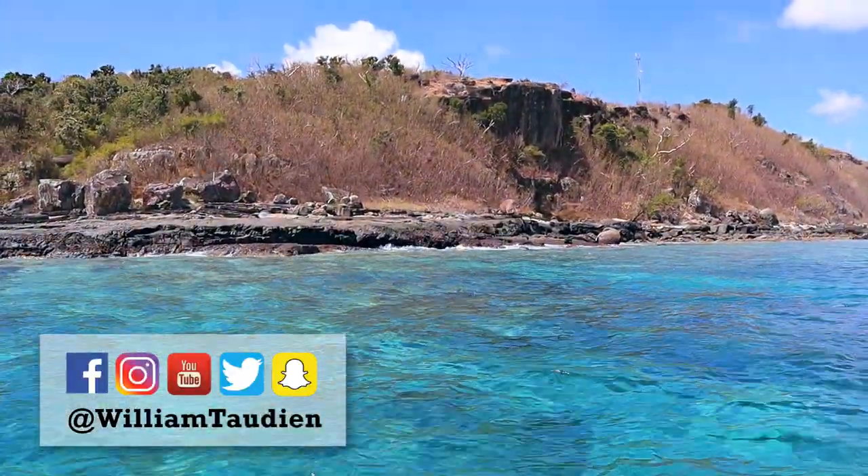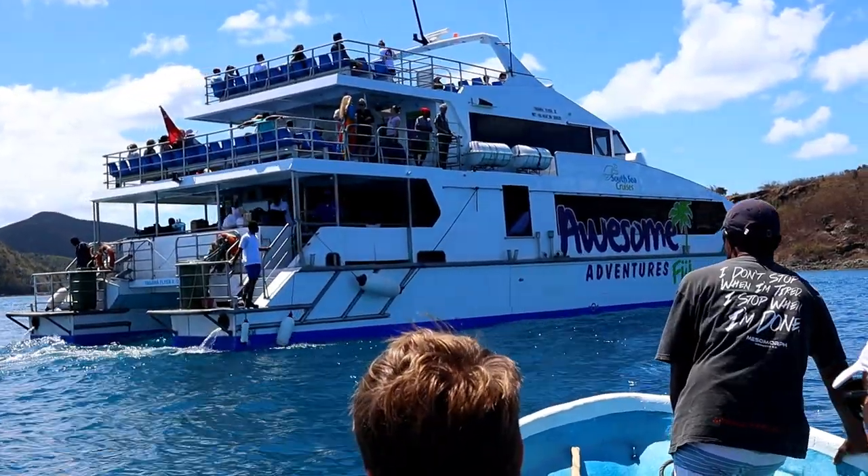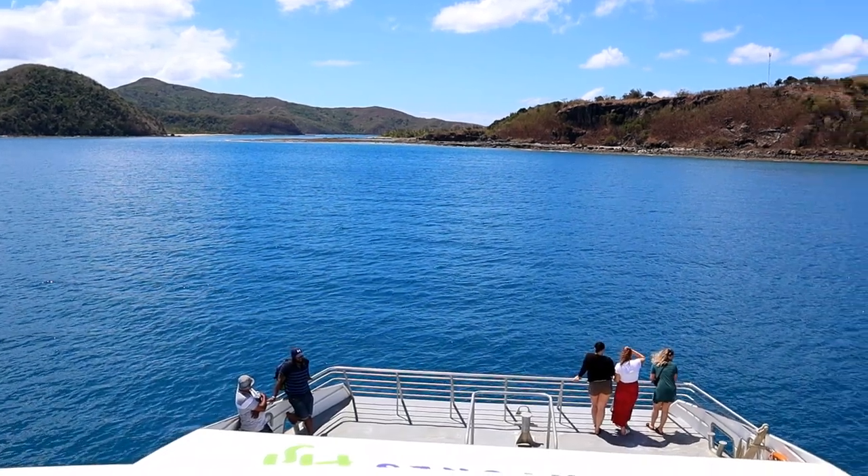After having been to six different islands, we were now going out on a small boat again and getting on the big awesome adventure boat to head to the next island.